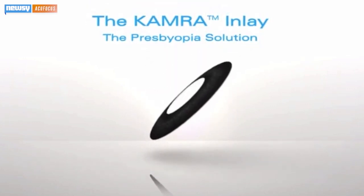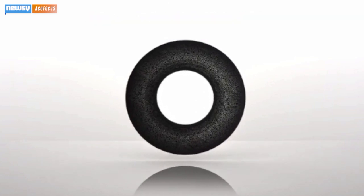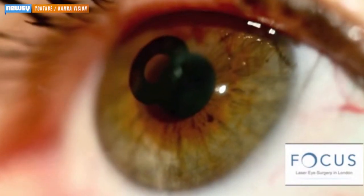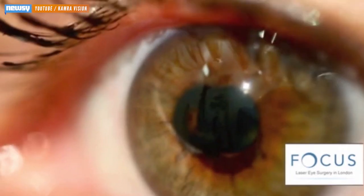It's a small, thin disc inserted into the eye directly above the cornea, at a per-eye price roughly equivalent to LASIK. The disc has a small hole over the pupil that lets in a narrow beam of light. If you've ever tested your vision by looking through a pinhole, you know that focusing light helps improve near vision. Some people even wear glasses made primarily out of pinholes. The camera inlay essentially does that all the time, allowing patients to see up close without detracting from their vision at a distance.